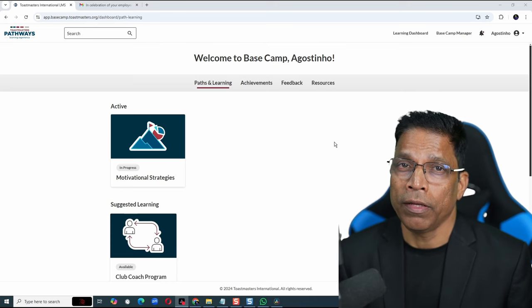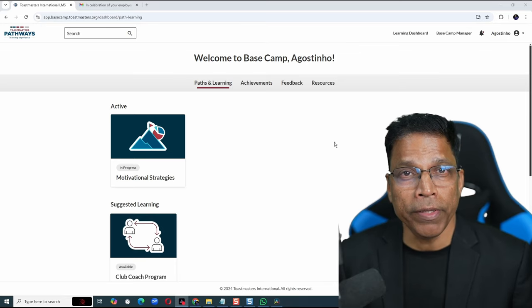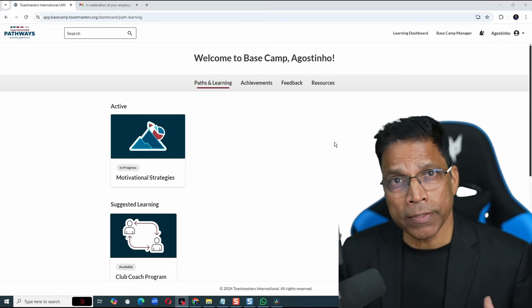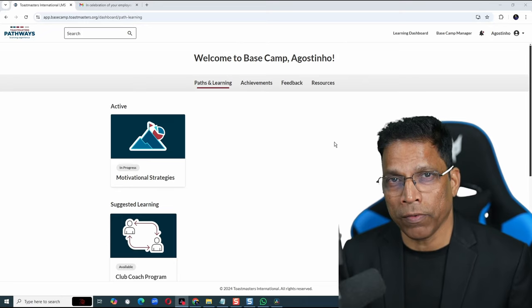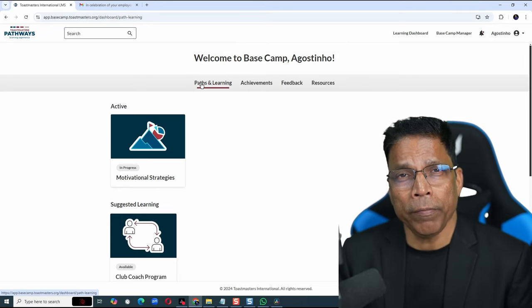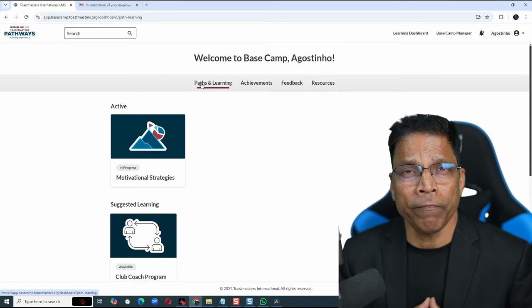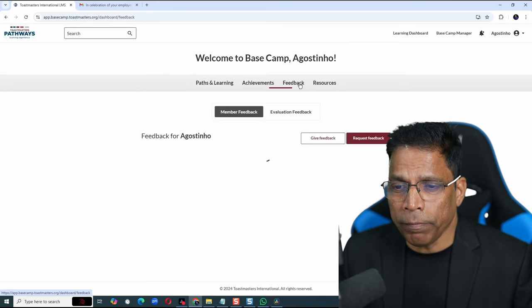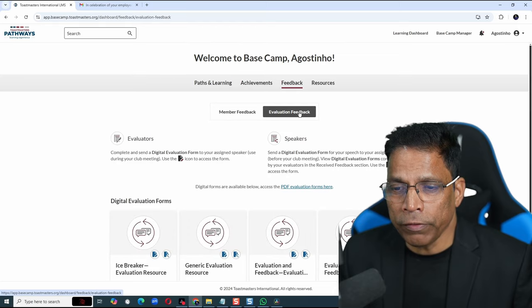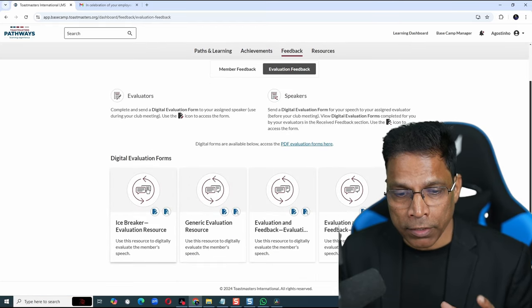Possibly the coolest feature for me is the ability to deliver online evaluations for speakers — whether the speakers sent me the evaluation request or not, I can still deliver an online evaluation. Let's say you have been assigned as an evaluator for a new member delivering their first speech, the Icebreaker. All we need to do is click on Feedback, Evaluation Feedback, then identify the resource from the list. The Icebreaker is right here.